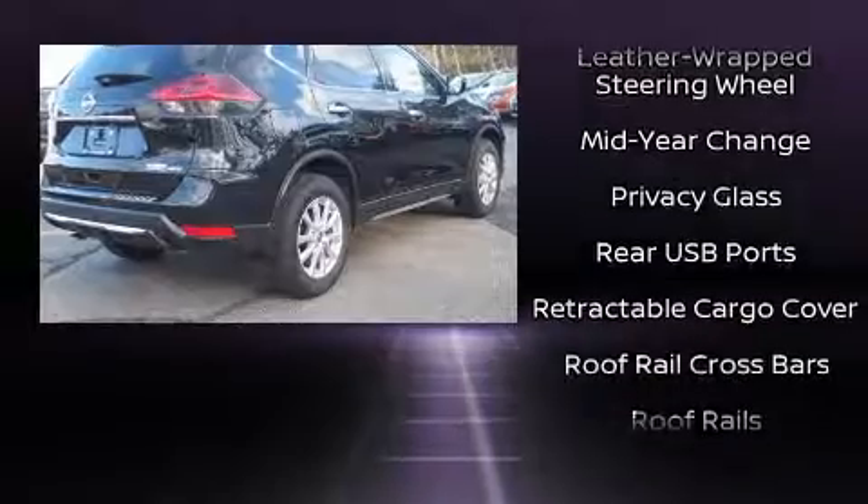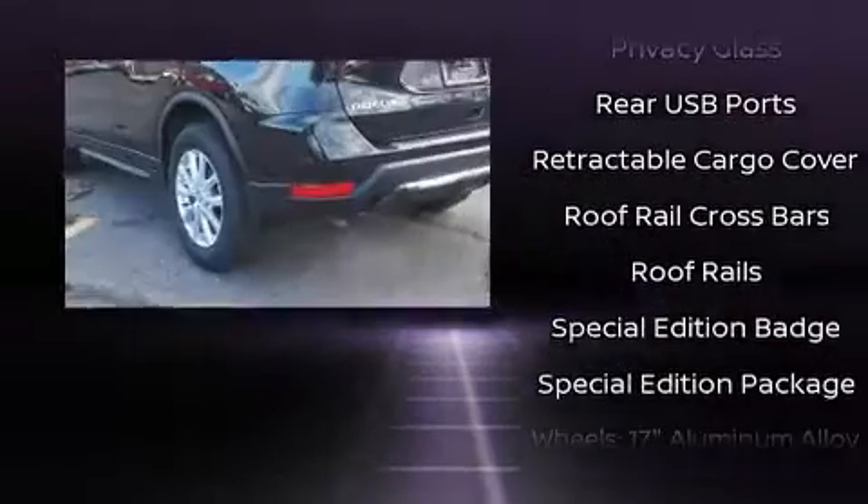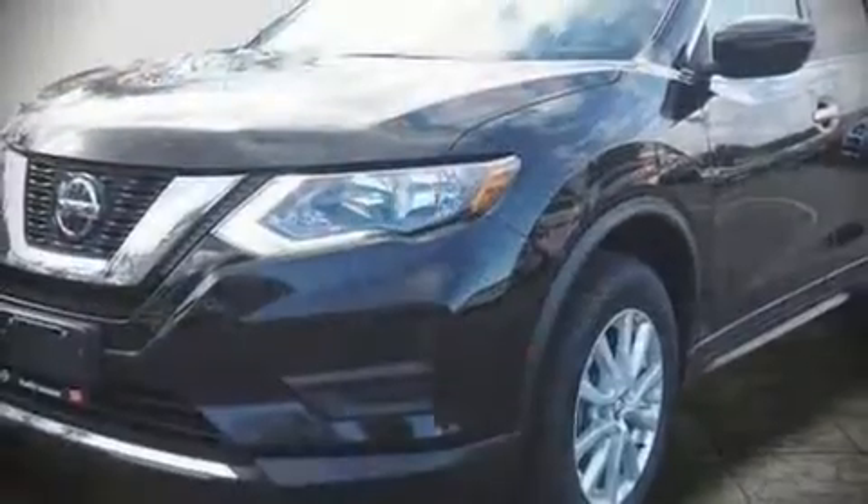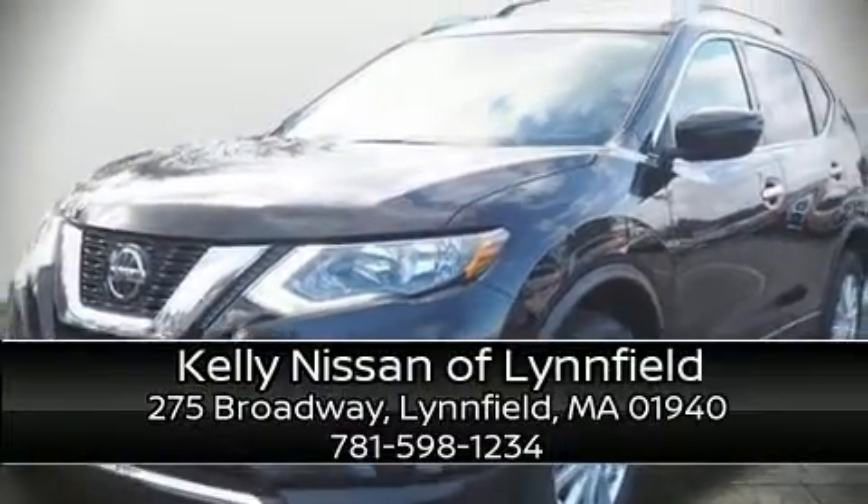Brake assist technology provides extra pressure when applying the brakes. Our knowledgeable sales staff is available to answer any questions that you might have — stop in and take a test drive.